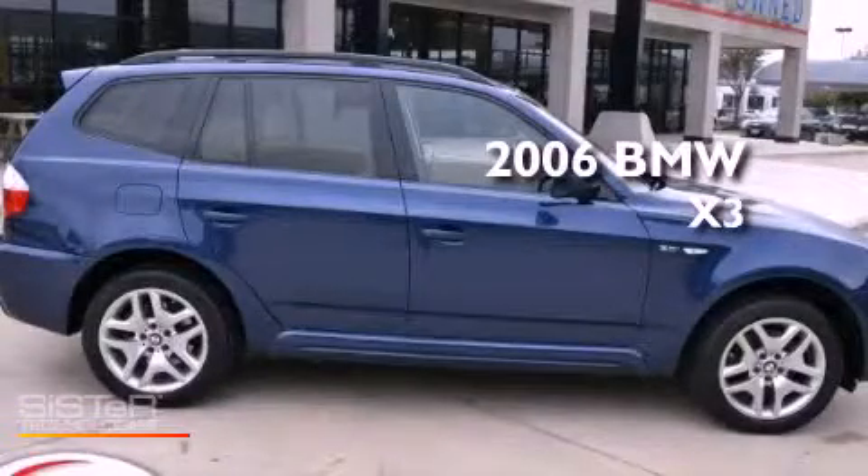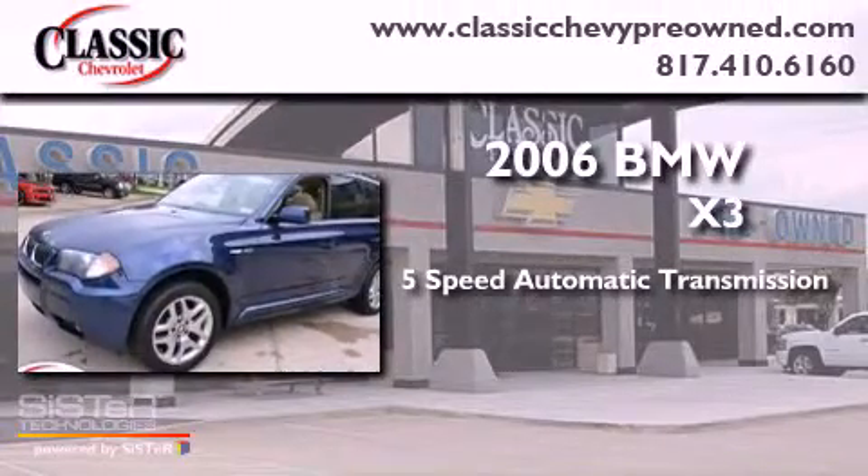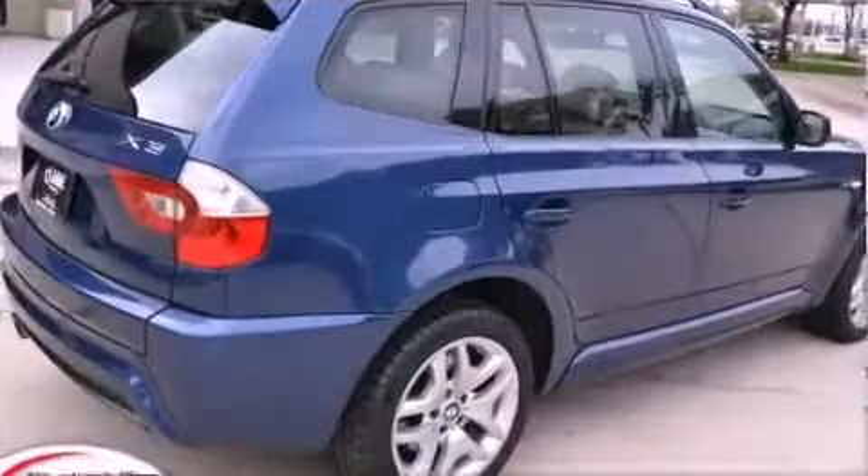This is a 2006 BMW X3. This vehicle has seating for five adults, a six-cylinder engine, and all-wheel drive.